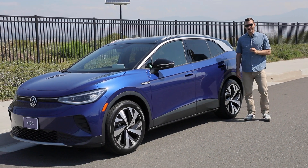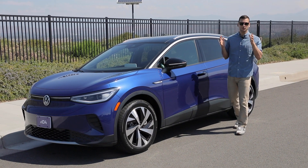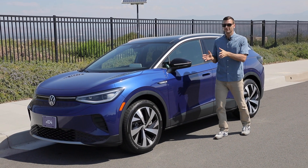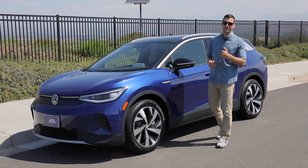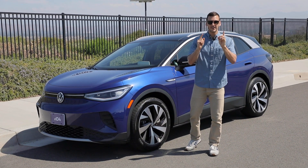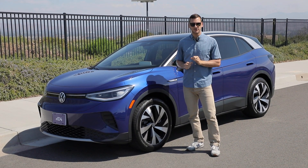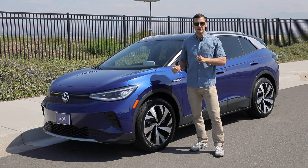The automotive industry is going electric, and some brands are going to make the change kicking and screaming. Others want to be more proactive. Volkswagen, while still attempting to put its dieselgate scandal behind it, is making big claims about its electric future, to the point of saying that this new model, the ID.4, is going to be the face of its brand. So let's see what kind of face that's going to be.